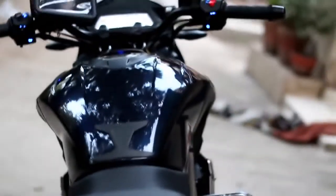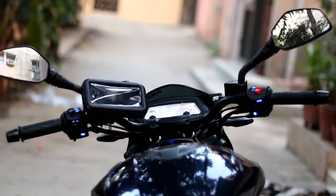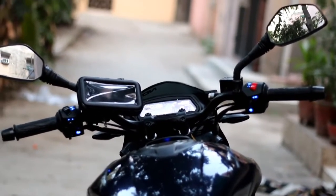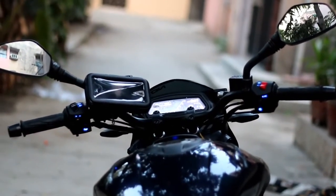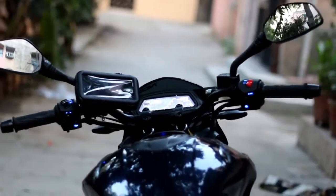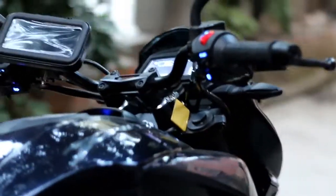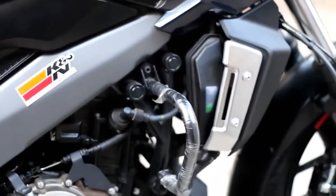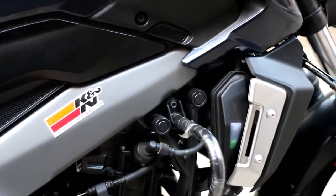Bajaj used a completely new unit for the console duty on the Dominar 400. The one within the fuel tank is a slightly rectangular unit with indicator lights in a compartment, while the second screen is the actual instrument console, carrying the typical cruiser-style functionality while sharing some modern looks. All the details like speedometer, tachometer and odometer are available on the primary screen. The unit has a base dark shade while the readout values are displayed in white.